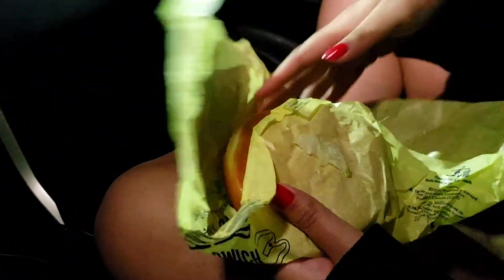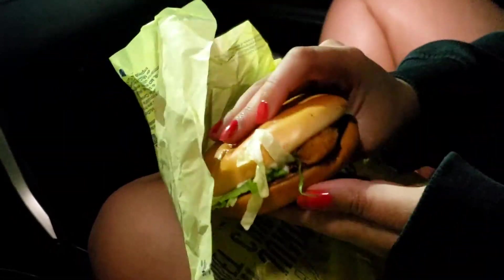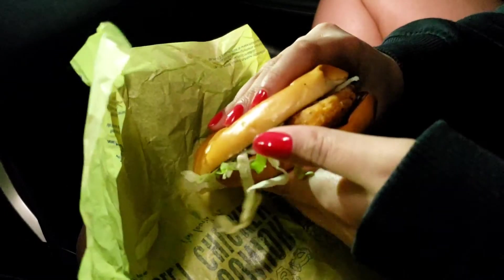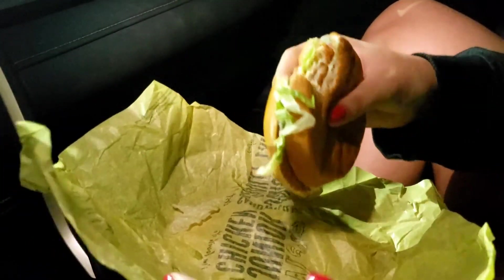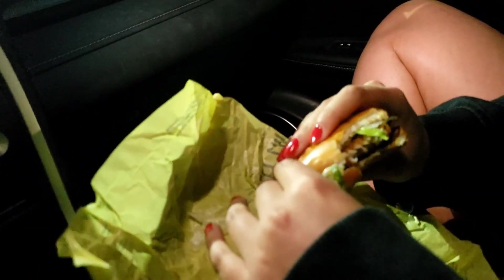Okay, so here we have the Junior Chicken. It looks like a good amount of mayo-to-lettuce ratio. It is a bit warm, so I'll just try that out. Tastes a little stale — definitely could be fresher, but it is still warm and everything still tastes pretty good.